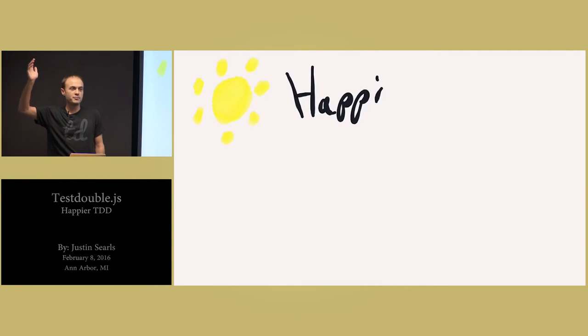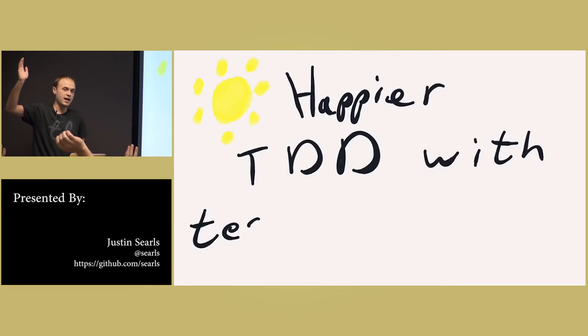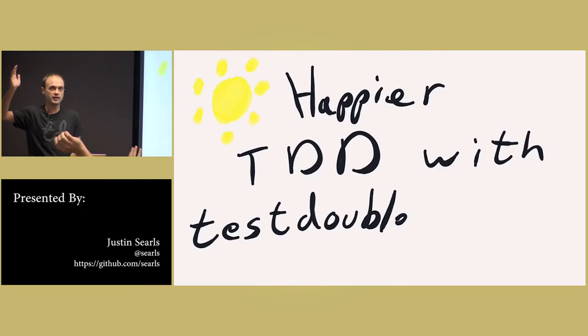All right. Keep your hands up. Have you ever practiced or tried TDD? Drop your hand if you have not. Okay, so most of us have some passing experience.